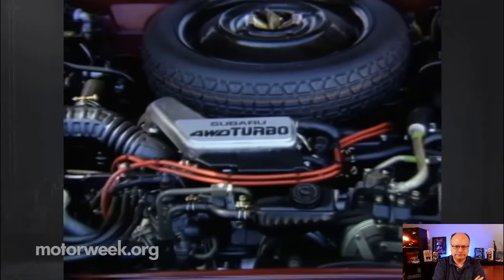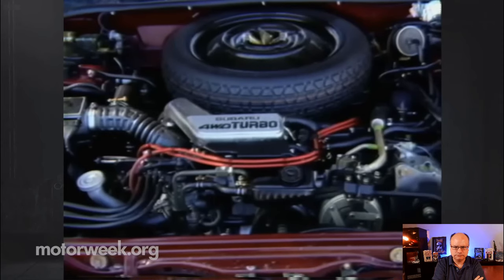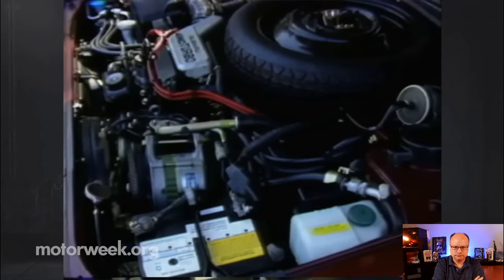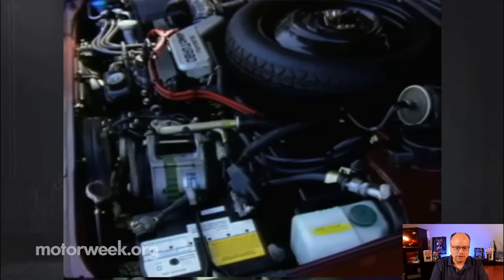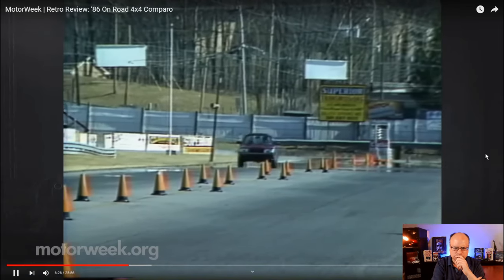Some credit should also go to the engine. Horsepower is up slightly over last year for the 1.8-liter turbocharged flat-four — it's now rated at 115 horsepower and 134 pound-feet of torque. So consider that for 15 extra horsepower, this thing was about four to almost five seconds faster zero-to-60. That's really impressive and surprising — the engine had twice the power.